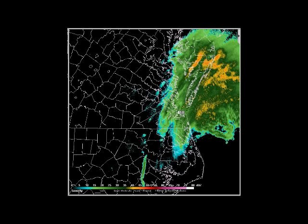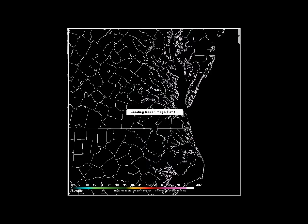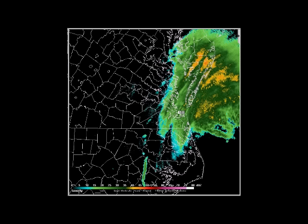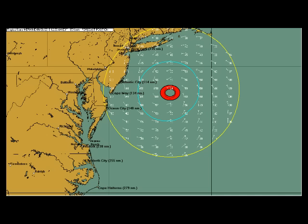Conditions should be improving there later, then deteriorating further north as the next couple of days go by. Just to show you how much of a prolonged event this is going to be — here's a shot with the HurrTrack program showing the position based on the National Hurricane Center forecast track. As of Tuesday morning, this would be a hurricane over 114 miles to the east of Atlantic City, New Jersey.